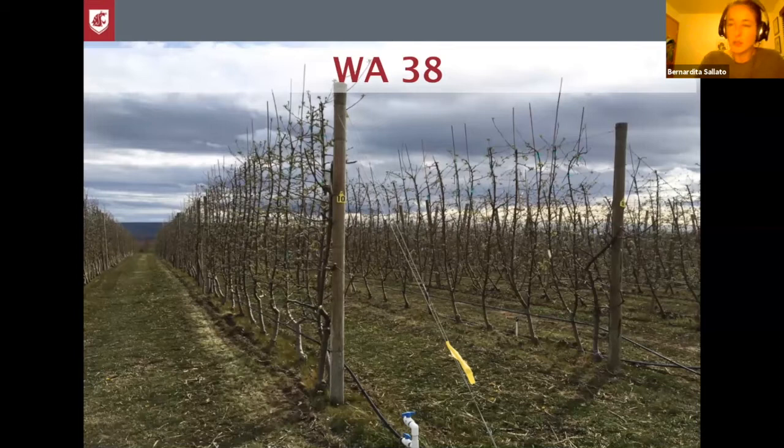The WO38 trials, or the Cosmic Apple trials, we've done most of them at the Rosa Farm at Prosser. It was planted in 2013 with a purpose of evaluating a pruning system, training system, and rootstocks. We have randomized two different rootstocks: the M9-NIC29 and the G41.